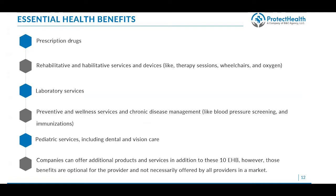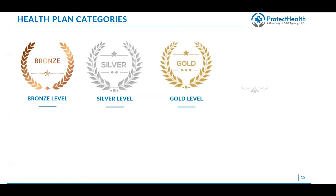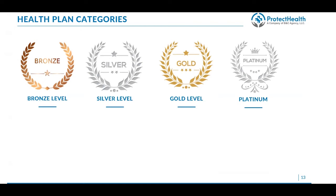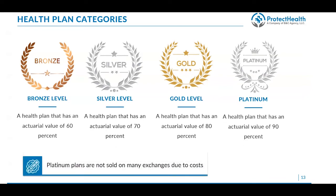Companies can offer additional products and services beyond these 10 essential health benefits; however, those benefits are optional for the provider and will not necessarily be available from all carriers in that market. There are four levels of plans — bronze, silver, gold, and platinum — ranging from least expensive with least benefit to most expensive with the biggest benefit. A bronze plan must have an actuarial value of 60%, meaning it covers 60% of all costs across all services until the deductible and out-of-pocket maximum is met. Silver is at 70%, gold at 80%, and platinum at 90%.